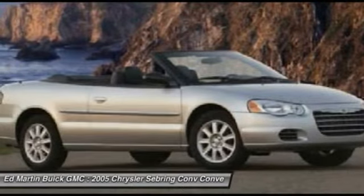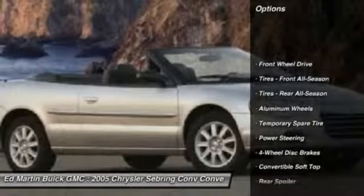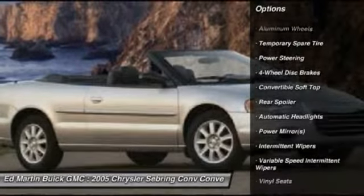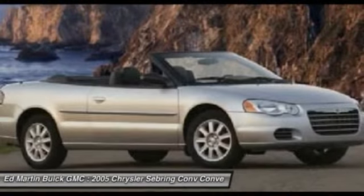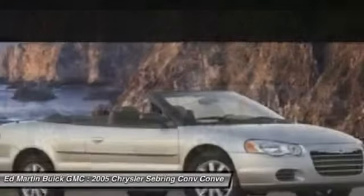Sebring makes driving fun again. Here are some of this vehicle's great options: air conditioning, dual airbags, front adjustable steering wheel, power steering, driver airbag, keyless entry, floor mats, four-wheel disc brakes, and aluminum wheels.